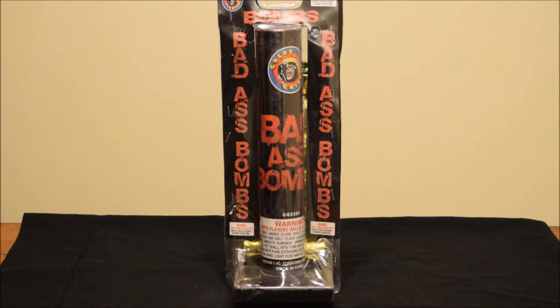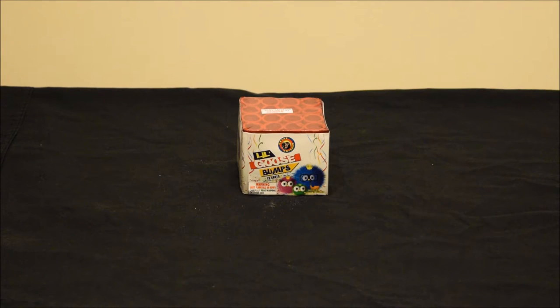I picked up this pack of six Badass Bombs by Great Grizzly — these are 60-gram canister shells, and I'm really looking forward to these. I haven't shot off a Great Grizzly canister shell before. I have shot off their ball shells, which are decent, but canister shells are where it's at. Next up on the 200-gram list is a really small cake.